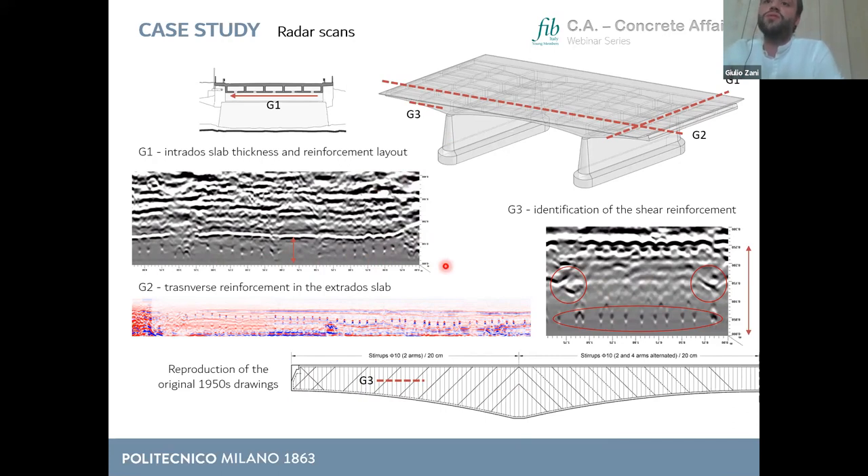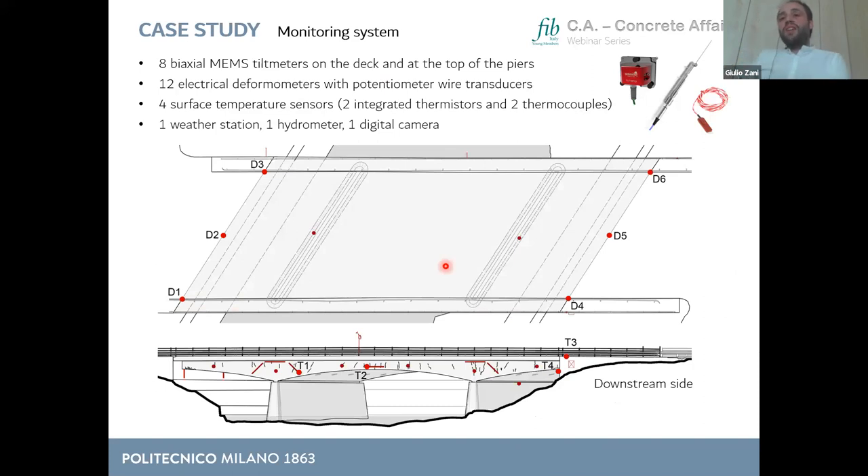Since this is a pilot case study, we also installed a monitoring system about six months ago. We instrumented the two ends of the bridge to monitor vertical displacements, plus a series of deformometers with potentiometric wire transducers placed astride existing cracks to monitor crack opening over time. We also have tilt meters measuring rotation, temperature sensors, a weather station, a hydro-level sensor, and one digital camera to monitor effects of river water flux. The base was fixed on the abutment — assumed as a fixed point with zero displacement — while the transducer heads were anchored to the bridge deck, allowing us to measure net displacement under various loads.